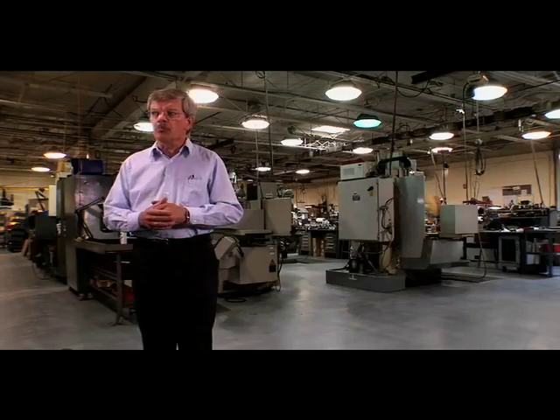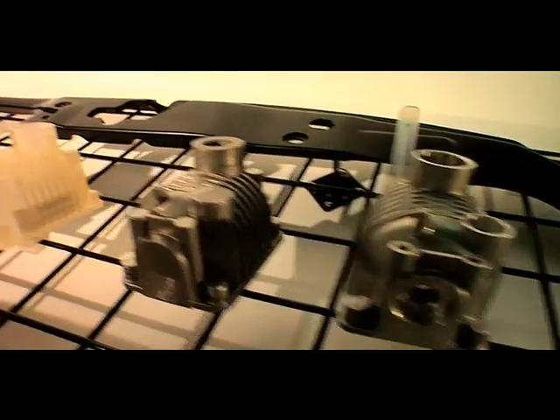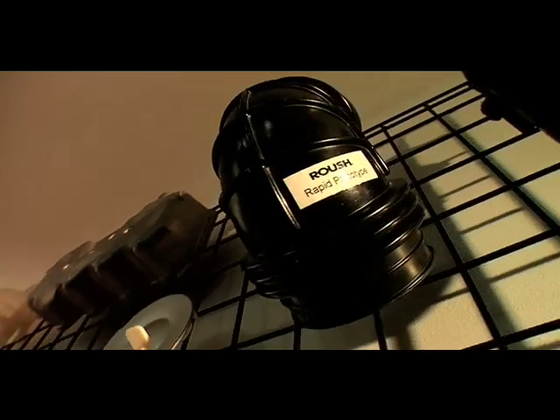After the complete machining, we also do pressure testing and assembly of the parts, and we'll box them so that they can be shipped to the customer or storage.